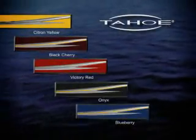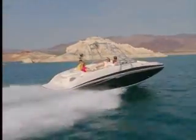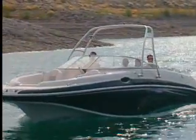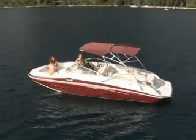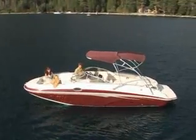Five elegant color choices, full of amenities and featuring powerful performance. Top of the line? You bet. You'll find all that you expect and more in the Tahoe 265.